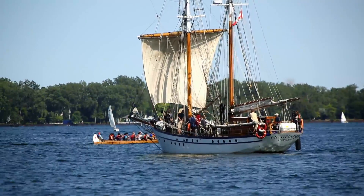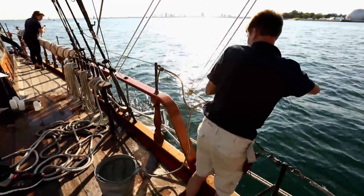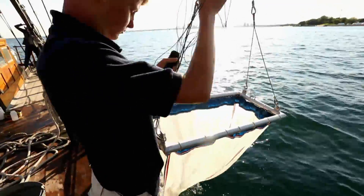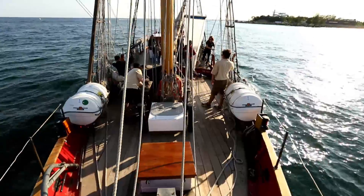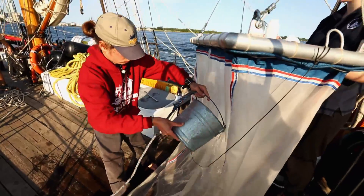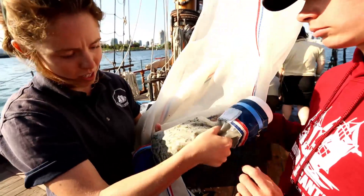We'll put the net in the water. It skins the surface, picking up any small pieces of plastic that might be floating in the water. And then we pull that net up, we rinse it down, and collect all the plastics that were in the net into a jar.